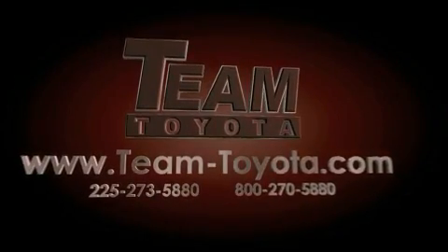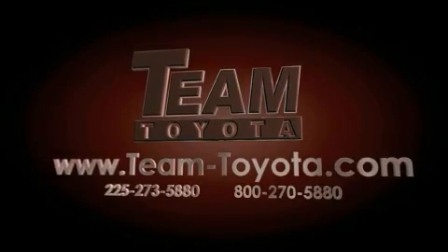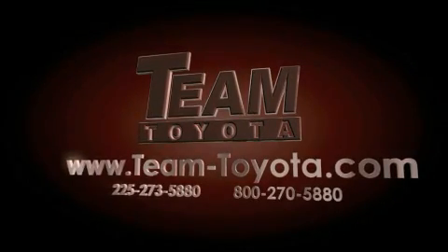Thanks for your interest in this vehicle from Team Toyota. Our inventory is always available to you at your convenience online at team-toyota.com.